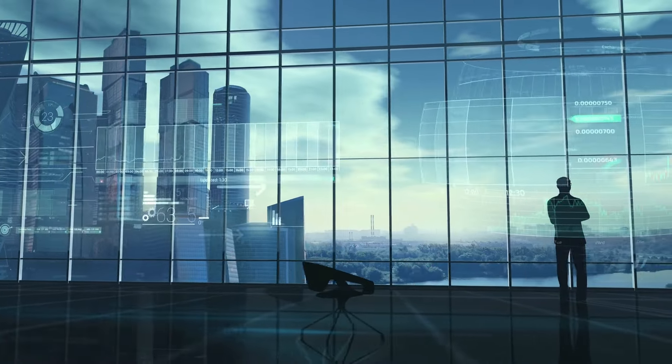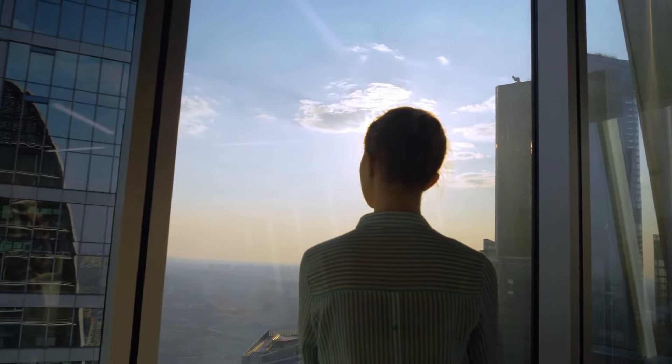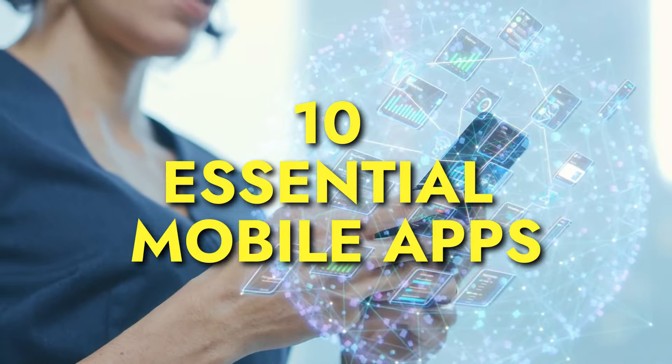Cryptocurrency markets move at a rapid pace, offering fleeting opportunities that demand swift action. To capitalize on these opportunities anytime, anywhere, we've compiled a list of 10 essential mobile apps for maximizing your crypto gains.